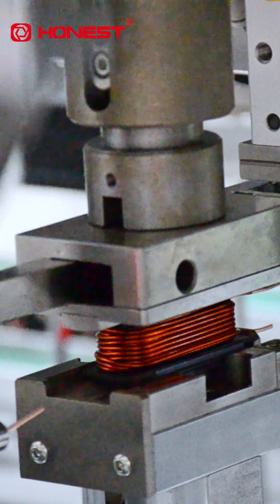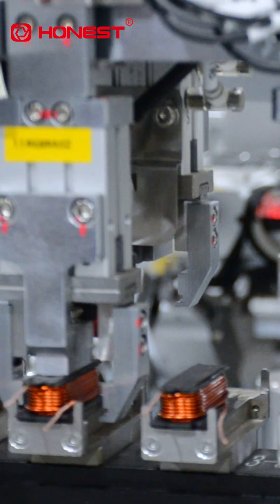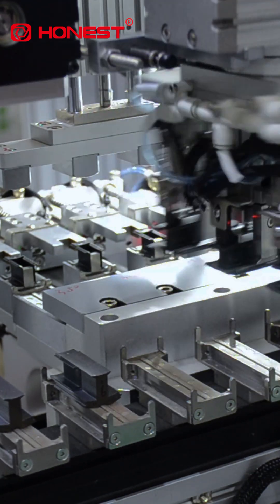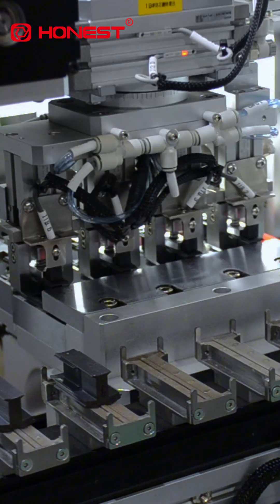The equipment can realize stator winding with different wire diameters, stator outer diameters, and thickness, with a wide compatibility range and convenient model change.